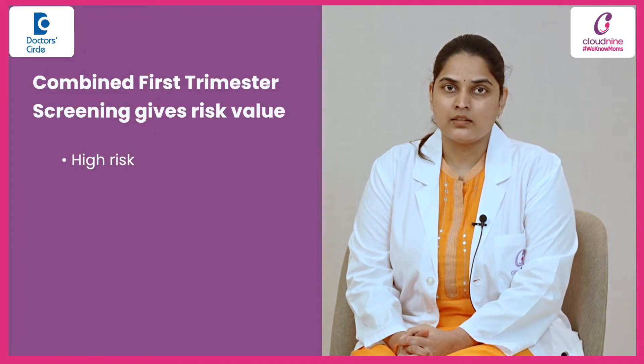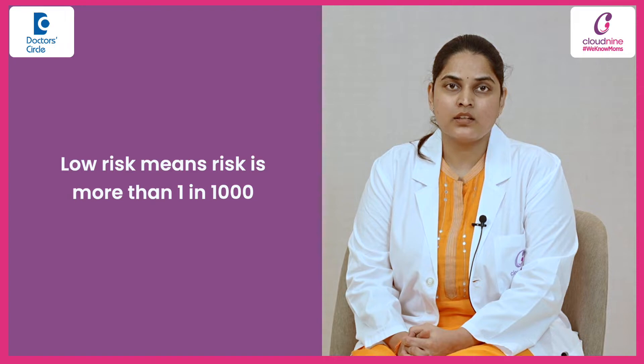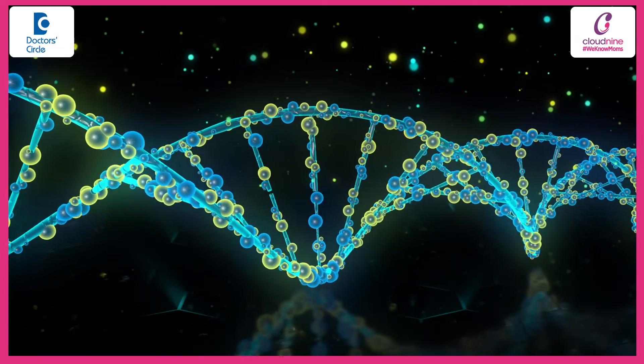The combined first trimester screening report gives us a risk value. It can be either high risk, low risk, or intermediate risk. Low risk means the risk is more than one in thousand, which means the chances of your baby getting chromosomal problems is less likely.